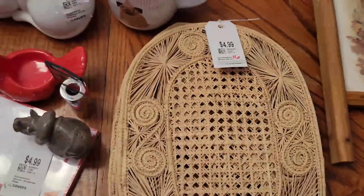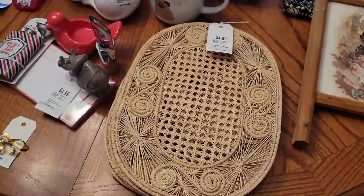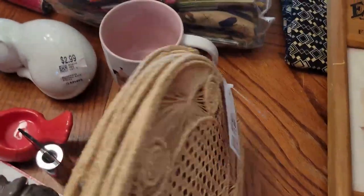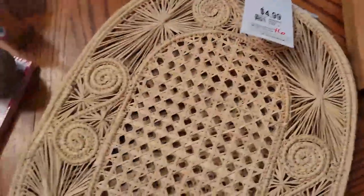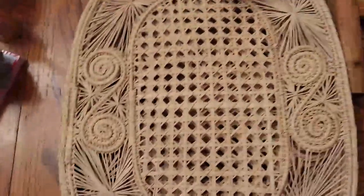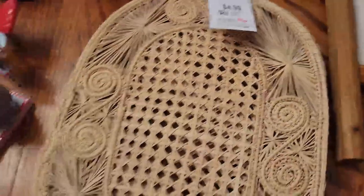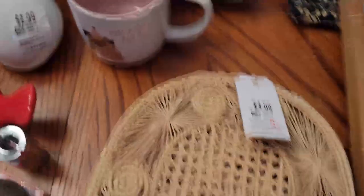I picked these up because I know boho is a big deal, but I don't see too much of it in my antique mall. So I think these might end up going on eBay. There are six of them and they are this absolutely adorable rattan or caning in the center. Very adorable. I only paid $2.50 for all of them, so I'll do a little bit of research.